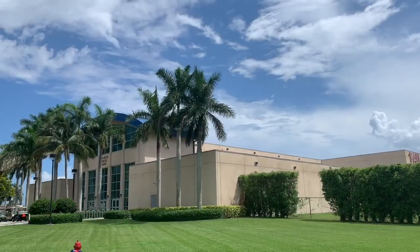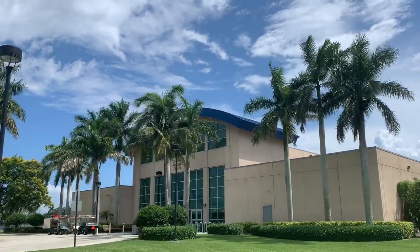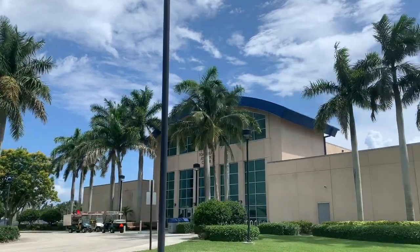Here we are passing the Tom Oxley Athletic Center where FAU student athletes practice, compete, workout, rehabilitate, study, meet, and relax.